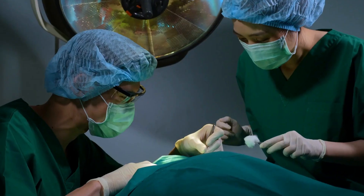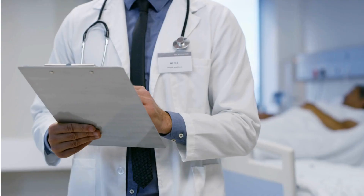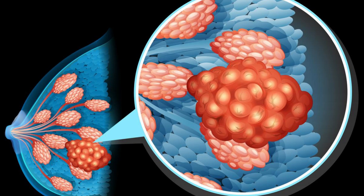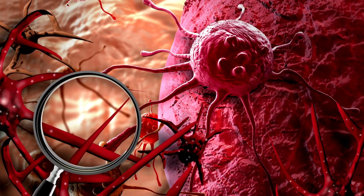Before surgery, the patient's medical history is collected and a few tests are performed to identify tumor growth. When the tumor is identified, surgery is recommended to the patient.